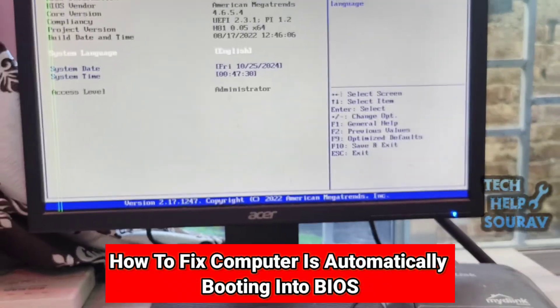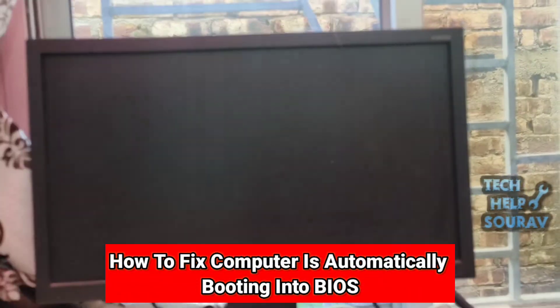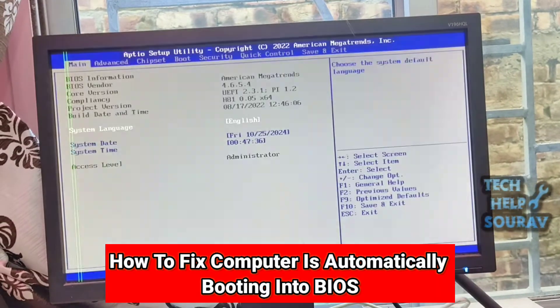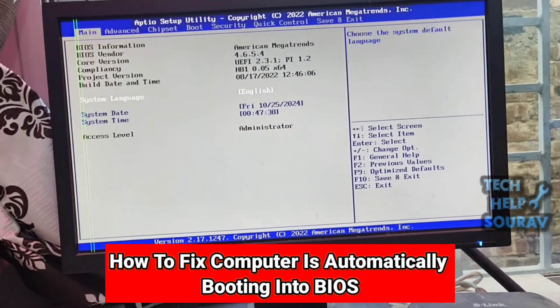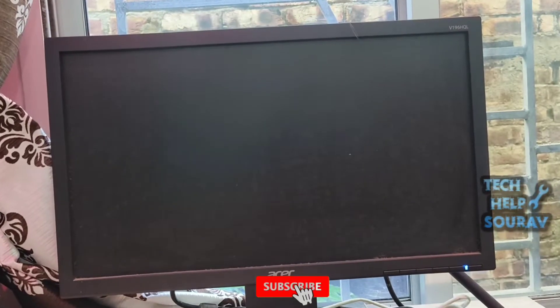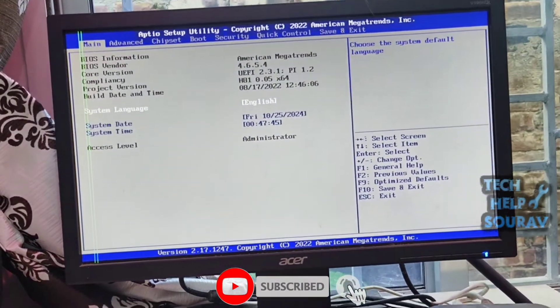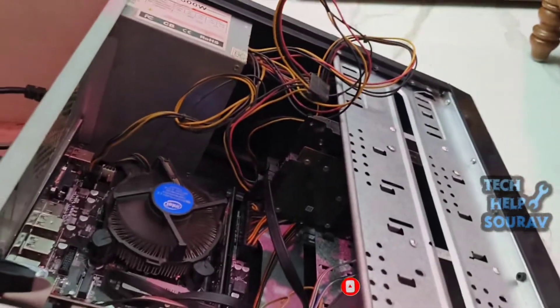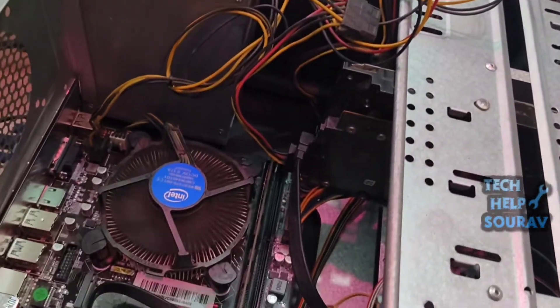If your computer is automatically booting into BIOS instead of your operating system, it usually means the system is unable to find a valid operating system to load. Common causes include a damaged or missing boot file, a problem with the boot order in BIOS settings, or a hardware issue like a failing hard drive or loose connection. Today in this video I'm going to show you how to fix a computer that is automatically booting into BIOS.